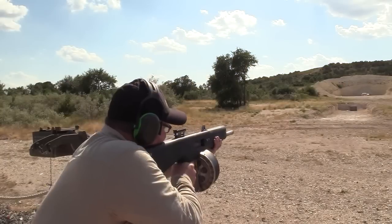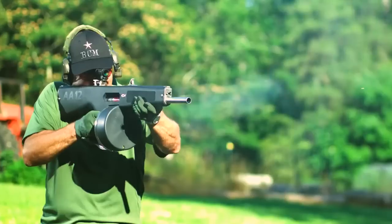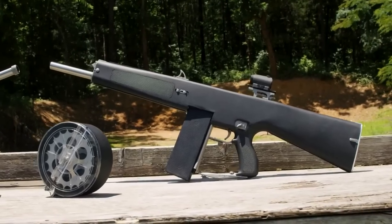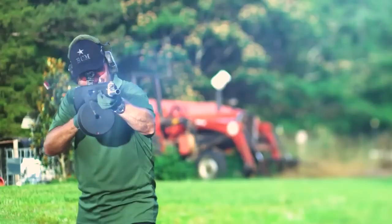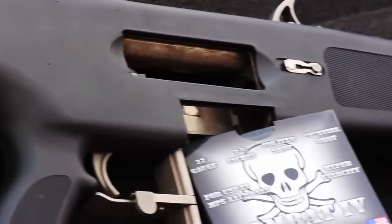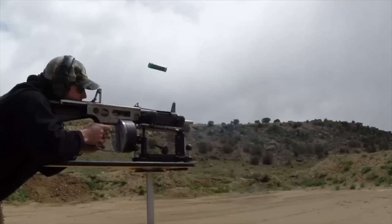The weapon fired from an open bolt to ensure both a lack of cook-offs and that plastic hulls wouldn't melt in the chamber. A firing rate of 300 rounds per minute kept things controllable but quick, and the mag-fed action allowed it to be quickly reloaded. Mag capacities ranged from 8-round box mags to 20 and 32-round drums. A variety of ammunition was produced for the gun, including frag rounds which promised mini-grenades, potentially making these fully automatic mini-grenade launchers. No wonder Adrian Brody used one to fight the Predator.